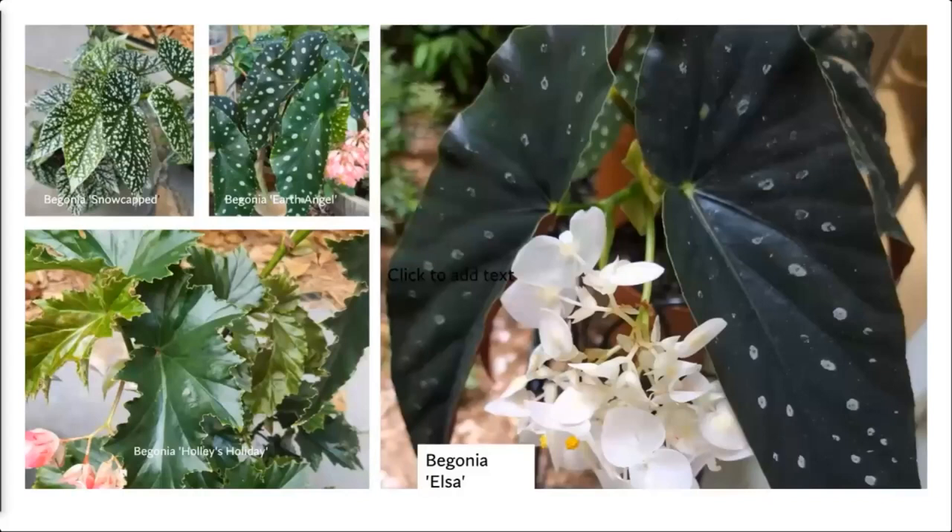Here are a few canes. Begonia Snow Capped has lots of spots and a little white tip. Hybridizers are always trying to make the leaves have more white, bigger spots, or a white tip — they always want to make something different. The one in the big picture is Begonia Elsa: white flowering with very long, dark-colored leaves and a silver spot. Holly's Holiday has no spots but beautiful lustrous green leaves and lots of pink flowers. All of these bloom in large racemes — really pretty begonias.